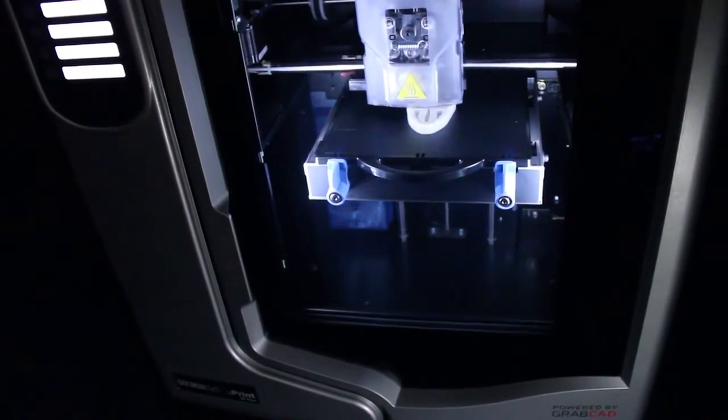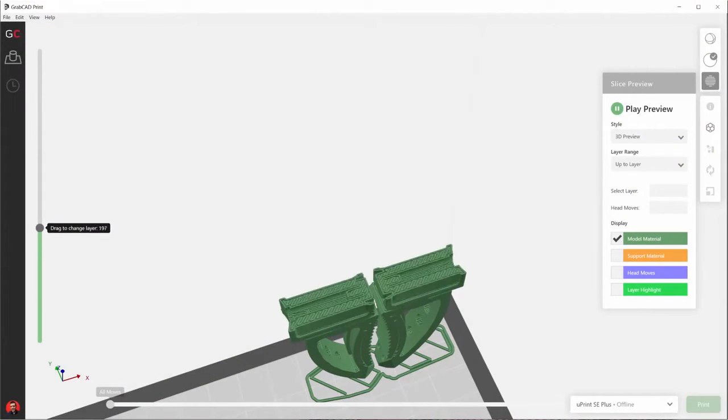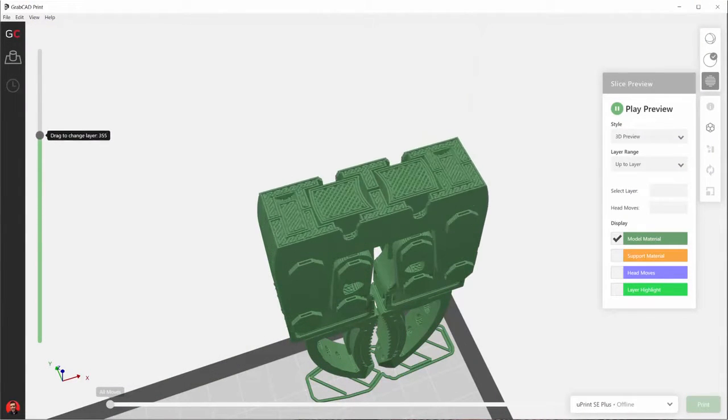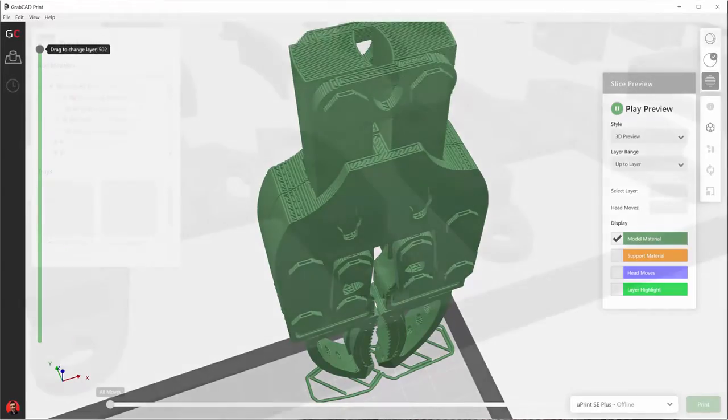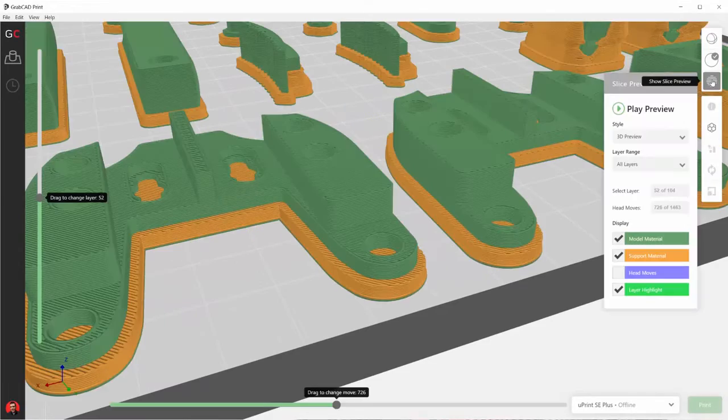We've introduced new business critical features like realistic virtual 3D print preview for dynamic toolpath inspection, and automated tray layout with smart interference detection to improve material and printer usage.